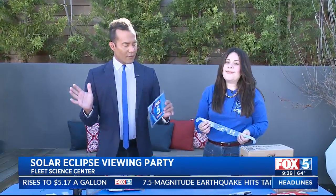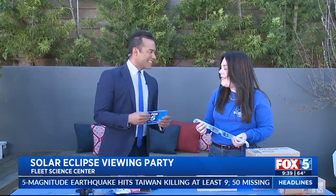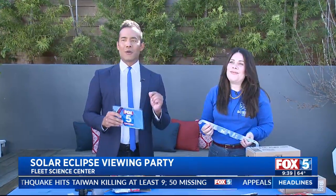Stay safe, of course. Thank you so much to Carla Navarrete with the Fleet Science Center. If you want to find out more about their special event, just go to Fox5SanDiego.com and click on that scene-on tab — we have all the information out there. Thanks again for joining us and teaching us a little bit about science. You're watching the Fox 5 Morning News — short break, we'll be right back.